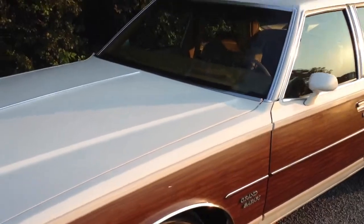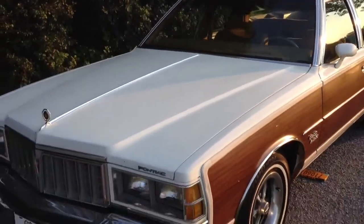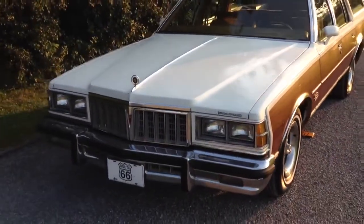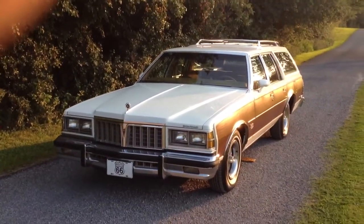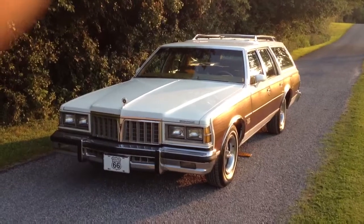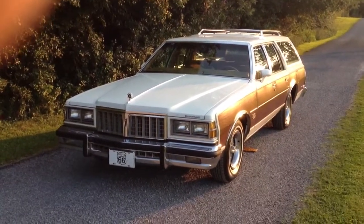Certainly if you have any questions about this car, let me know. It's very, very nice. Look at that — that's a cool car. Thanks for watching.